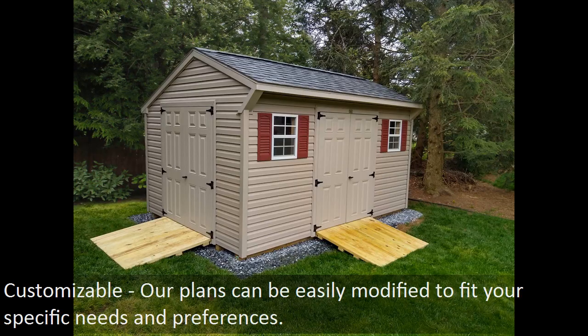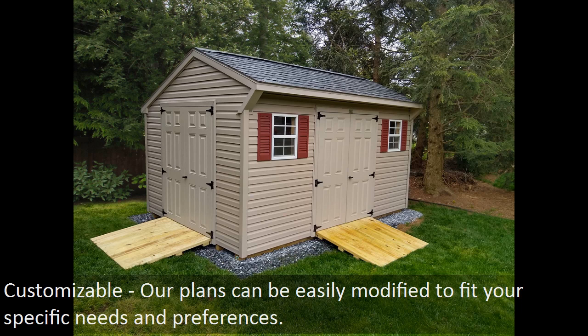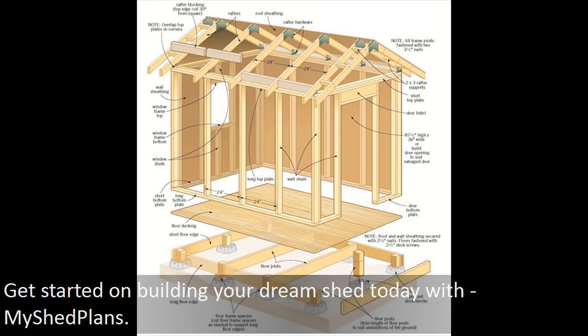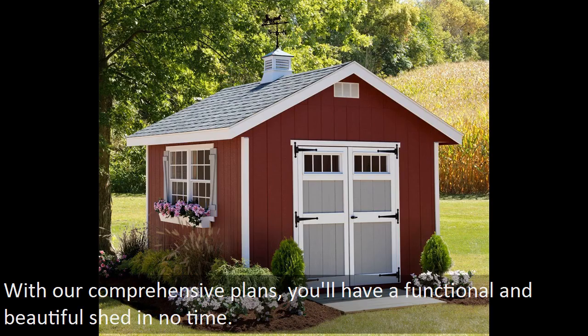Customizable — our plans can be easily modified to fit your specific needs and preferences. Expert support — our customer service team is always here to help, so you can build with confidence. So why wait? Get started on building your dream shed today with My Shed Plans. With our comprehensive plans, you'll have a functional and beautiful shed in no time.